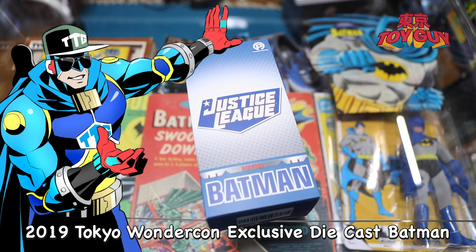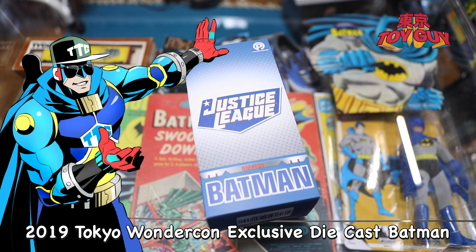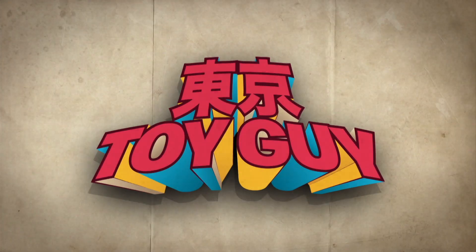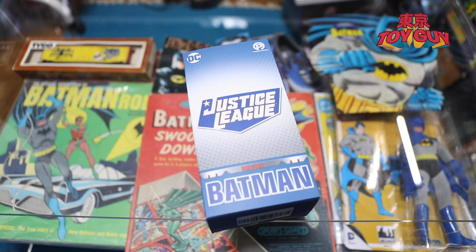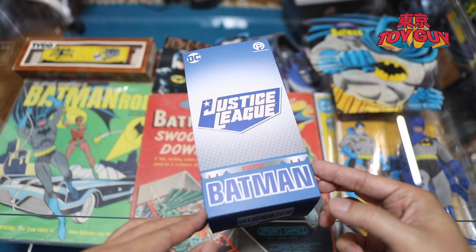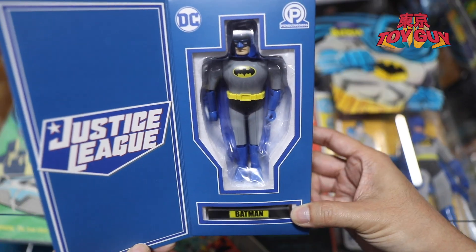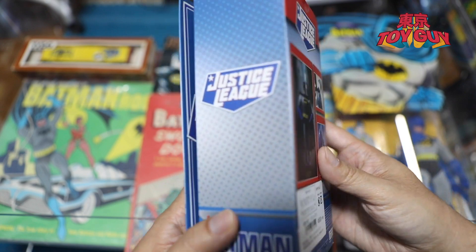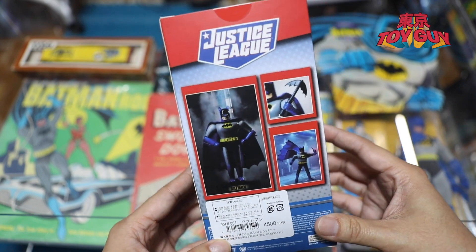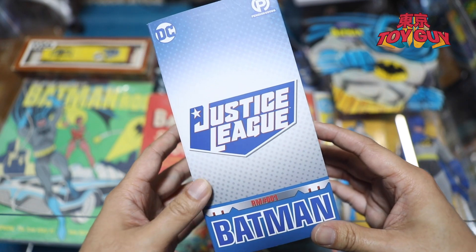Hi guys, this is Tokyo Toy Guy again. Today I wanted to show you guys the WonderCon festival which happened in 2019. This was a Justice League Batman exclusive. The package is like this — it says Genesis company. So let's open the box.